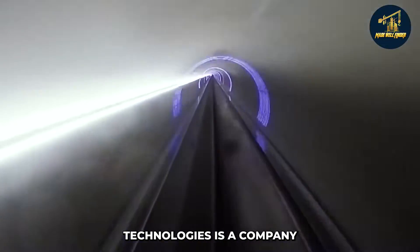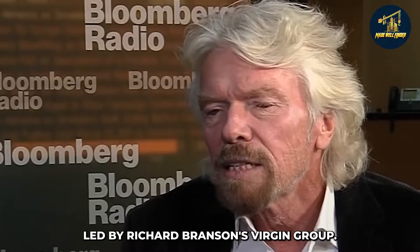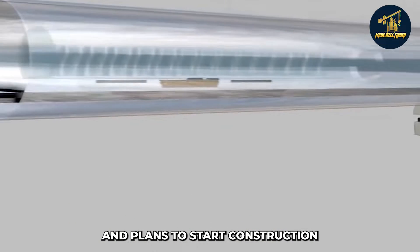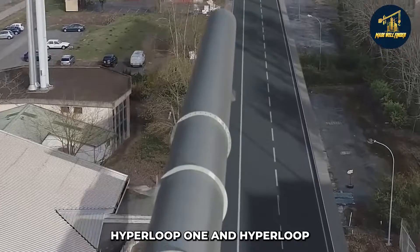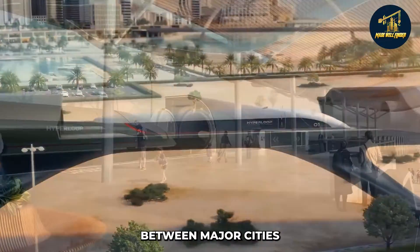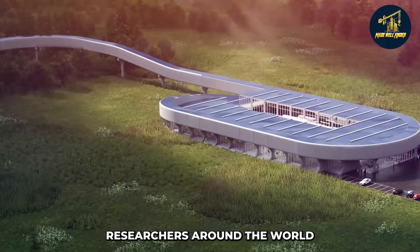Hyperloop Transportation Technologies is a company that plans to build a hyperloop system in the United States. The company has partnered with Virgin Hyperloop One, a company led by Richard Branson's Virgin Group. Virgin Hyperloop One is building a test track in Nevada and plans to start construction on a commercial track in Abu Dhabi, United Arab Emirates. They recently announced that this technology will be completed and revealed by the end of this decade.